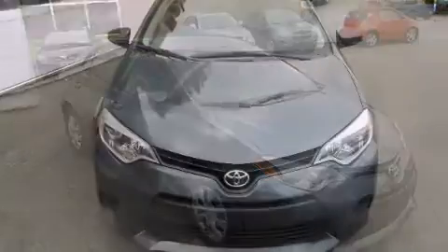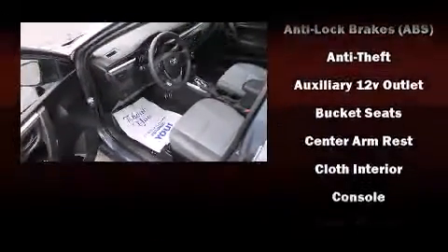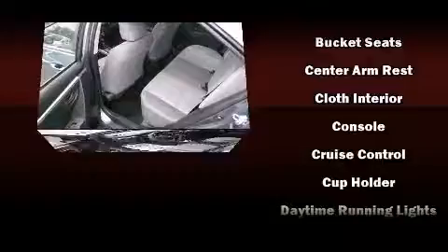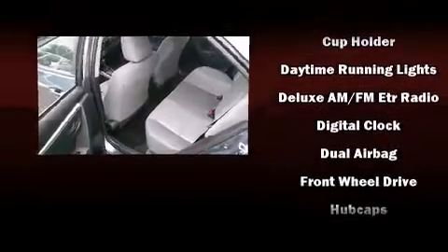Toyota infused the interior with top-shelf amenities such as one-touch window functionality, a tachometer, a trip computer, an outside temperature display, power door mirrors and heated door mirrors, and power windows.